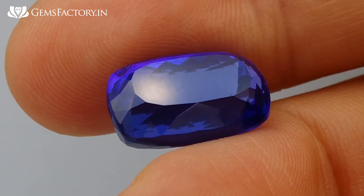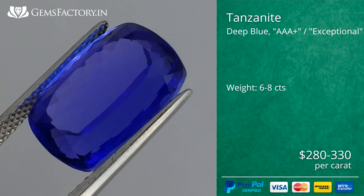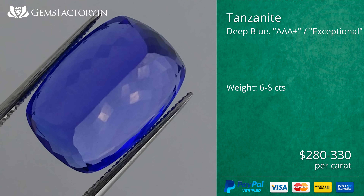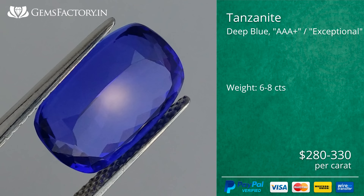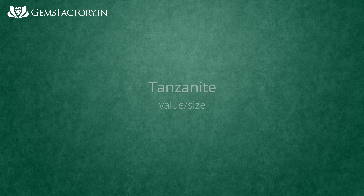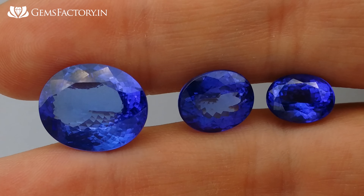Tanzanite can also have a saturated blue color with no violet tints, and this is the most valuable — about $280 to $330 per carat. Such gemstones are very beautiful and resemble blue sapphires. Like most gemstones, tanzanites of the same quality and color may vary in price depending on their size.